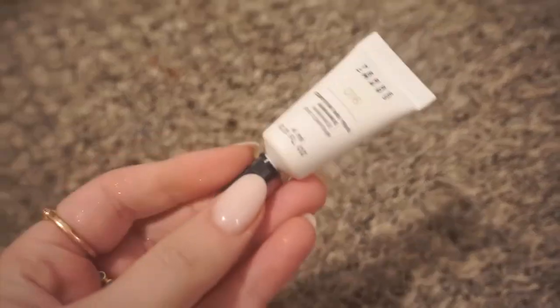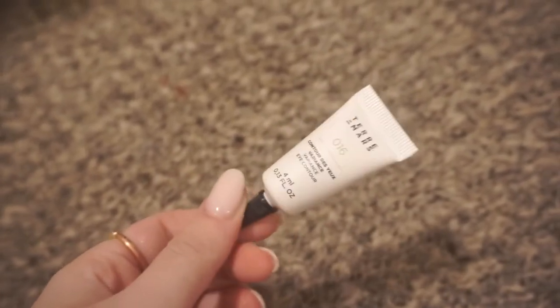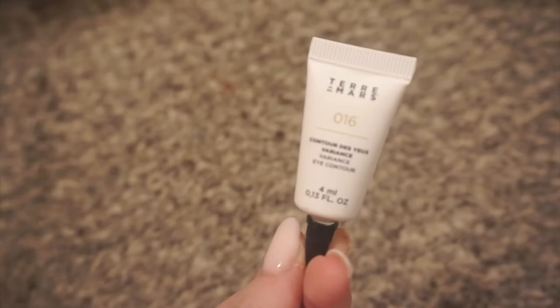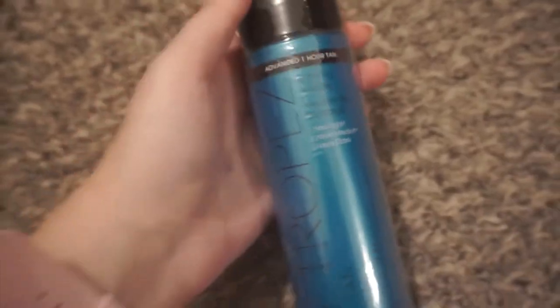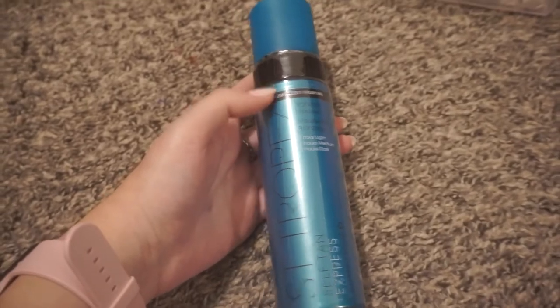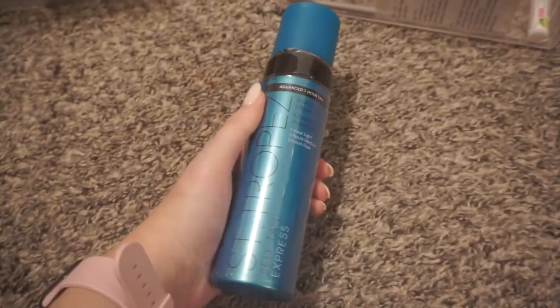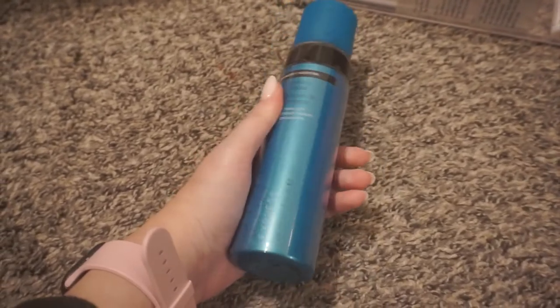I will be decluttering this little eye cream I got from Ipsy. I have the eye creams that I love, like the Belif one and the Dermalogica stress relief one. This is a Ter Marsh Variance Eye Contour — I have my trusty eye creams so I'm tossing this one out. Definitely keeping my St. Tropez Three Hour Tan — it's the Advanced One Hour Tan, Self Tan Express. This is my favorite self-tanner of all time. Definitely keeping. This is amazing — it makes you tan within like three hours max.